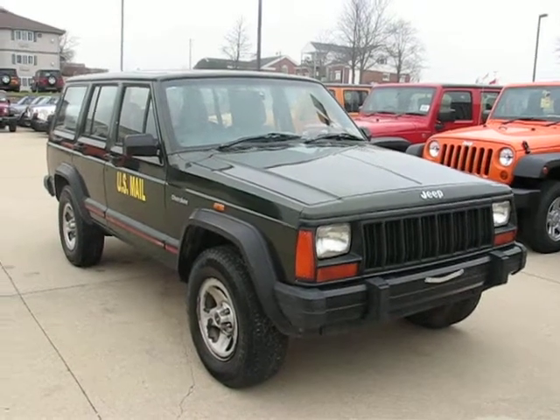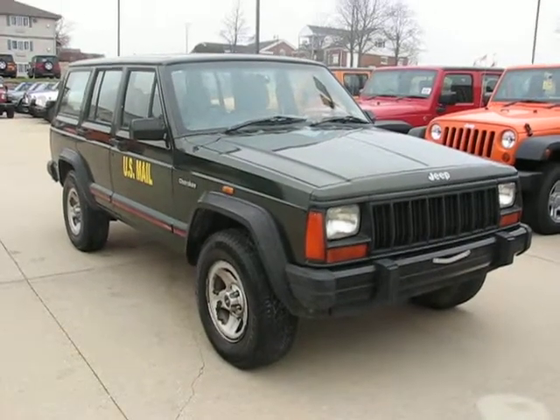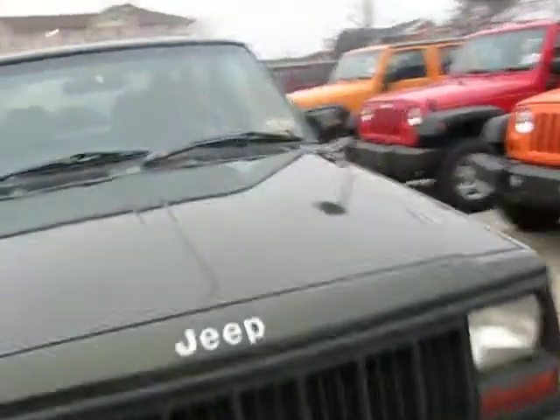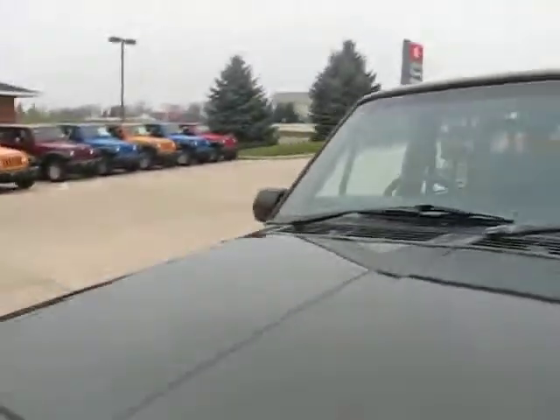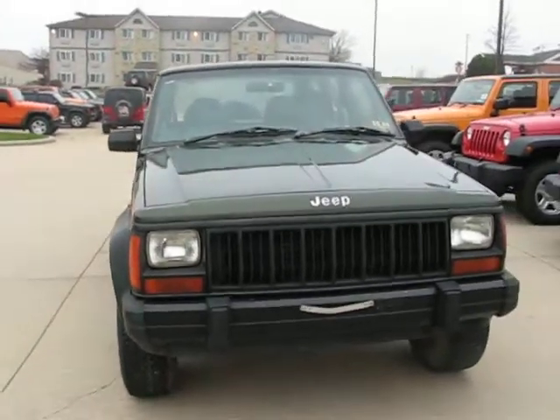Greetings mail carriers, I'm Alex with postalpete.com and it is a brisk day here. You're looking at our 1995 Jeep Cherokee Sport, right-hand drive.